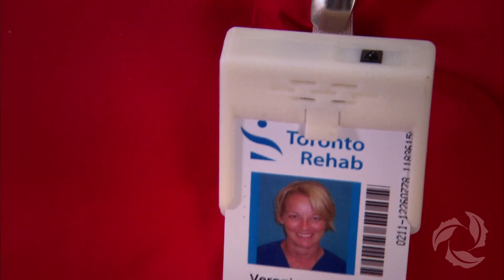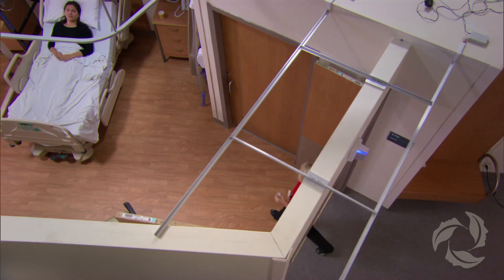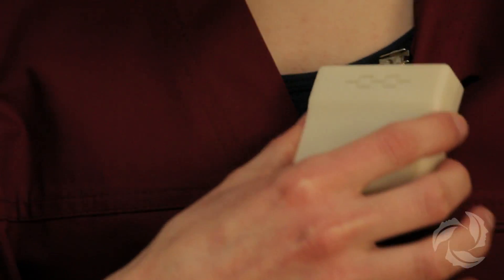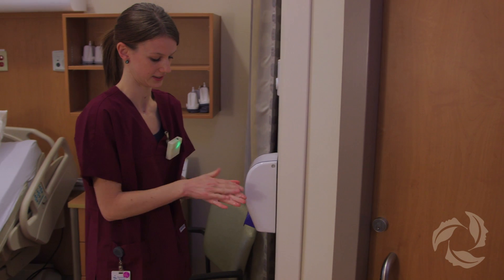Each nurse has an individual badge that tracks her movements throughout the unit that is wired. Every location in the hospital also has sensors at the exit or the entrance of the rooms. Whenever the nurse moves in and out of those rooms, the system actually knows and can track and remind that nurse to wash their hands.